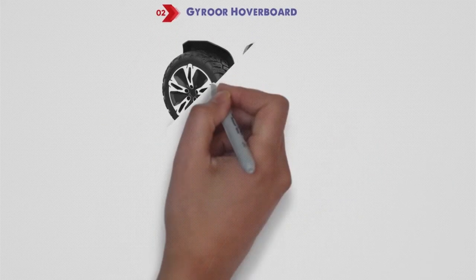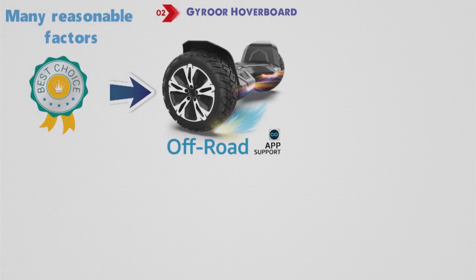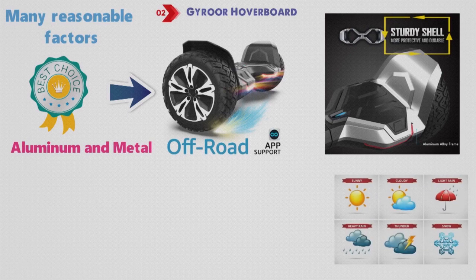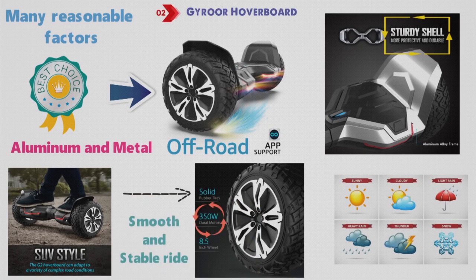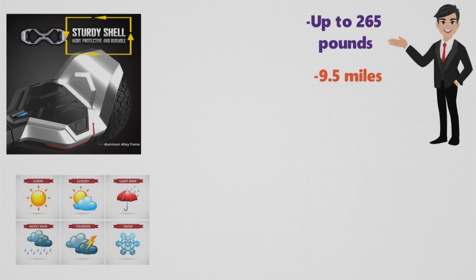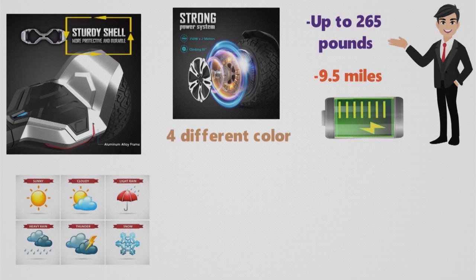At number 2, we have the Gyroar Hoverboard. Gyroar is a relatively popular brand in personal transportation. That's why the Warrior Hoverboard has continued to be a top choice in the market. The Warrior 8.5 Hoverboard is made up of a combination of aluminum and metal — a power casing which makes up its sturdy structure for durability in all weather conditions and all-terrain rides. It has 8.5-inch solid tires with a 350-watt dual motor and solid shock absorbers for a smooth, stable ride. It can handle a weighing capacity of 265 pounds and can go a distance of 9.5 miles on a fully charged unit. The Gyroar Warrior is available in four different color options.